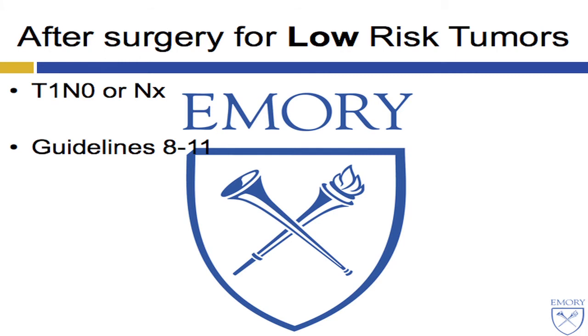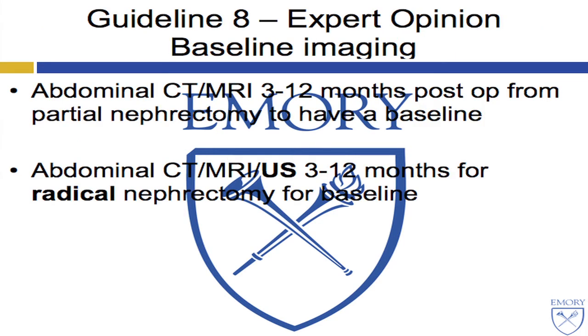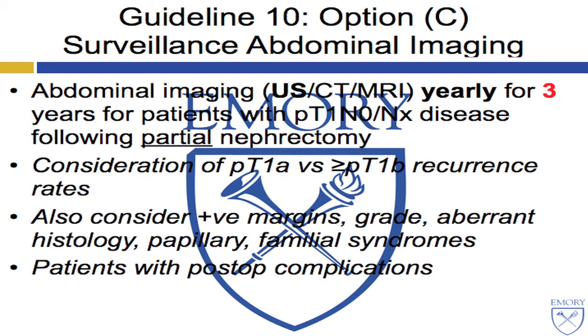The AUA divides patients into two risk categories — T1 and zero low-risk, with four guidelines — and then high-risk. Abdominal CT or MRI should be done post-operatively after partial nephrectomy, but after radical nephrectomy, abdominal CT, MRI, or ultrasound can be done. In terms of surveillance abdominal imaging, ultrasound, CT, or MRI should be done yearly for three years after partial nephrectomy for low-risk patients. However, note that you can have a one-centimeter or a 6.9-centimeter tumor — both are T1 — so positive margins, grade, histology, and papillary features must be considered, as well as patients with post-op complications.